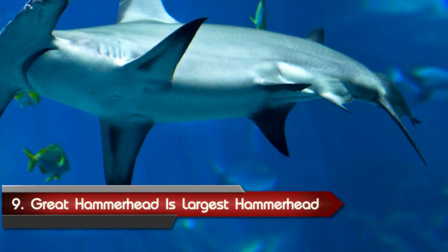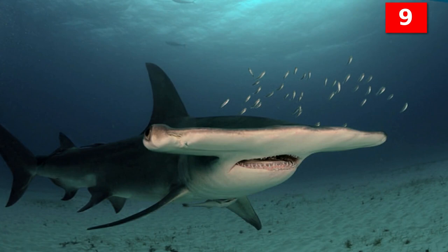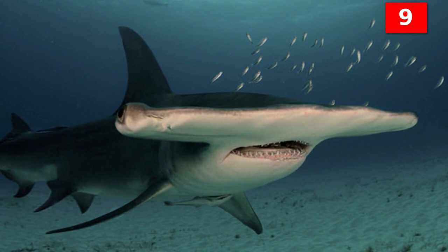Number 9: the Great Hammerhead Shark is the largest of the hammerhead sharks. Of all the species, the Great Hammerhead is the largest, with the longest recorded reaching 20 feet long.